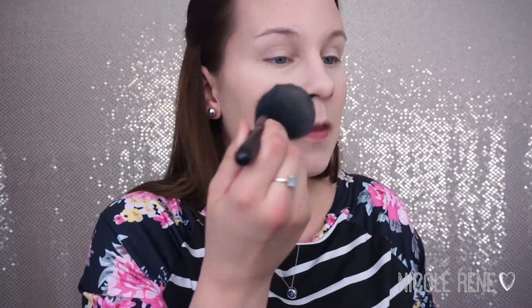Then I like to take my ELF Complexion Brush, go into the powder again, tap off any excess into the cap, and then give my whole face a light dusting. I find that this helps my foundation set so that when I go to apply bronzer, blush, and any other face powders, they apply a lot more smoothly without catching onto the foundation.